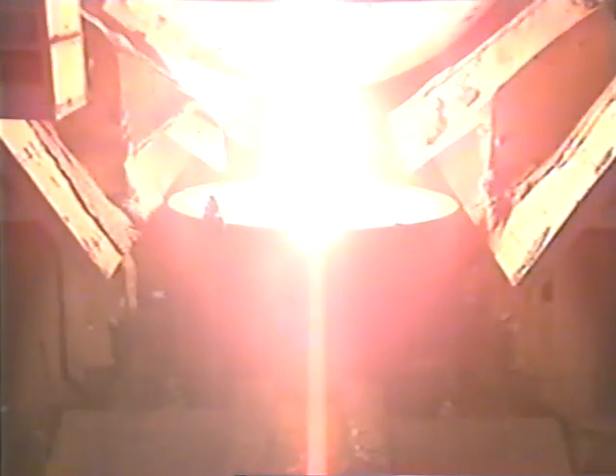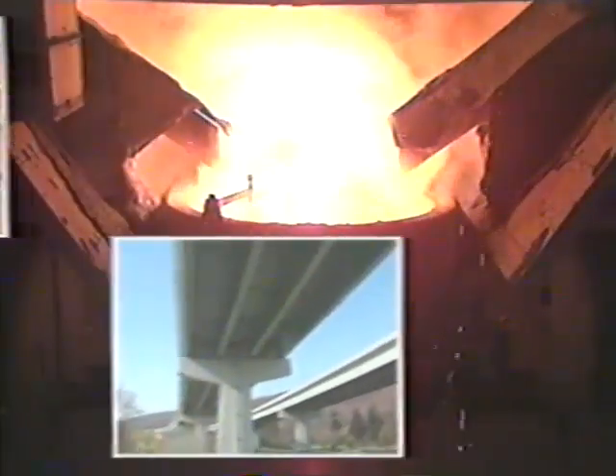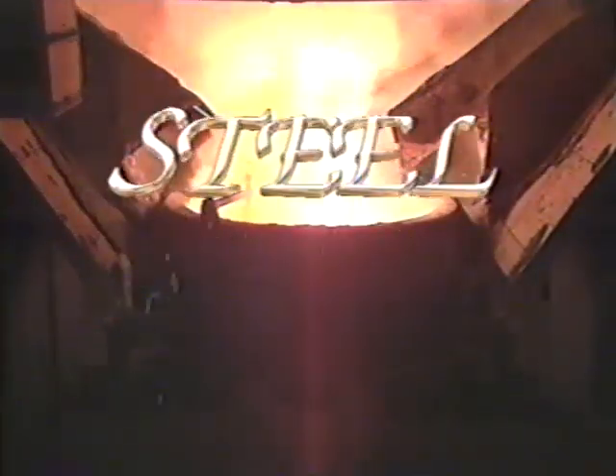Steel — the most useful metal in the world. Versatile, corrosion resistant, light, and strong. Today's steel is highly efficient, high tech, and high quality. Today's steel is the backbone of America.